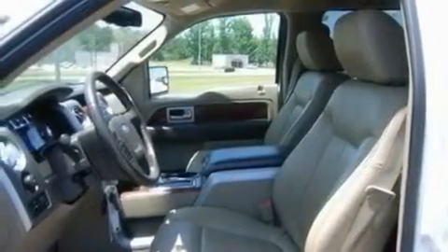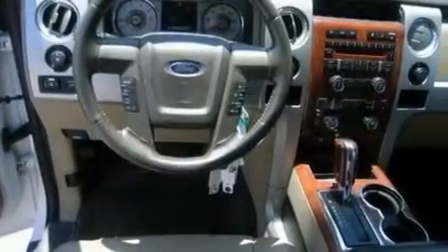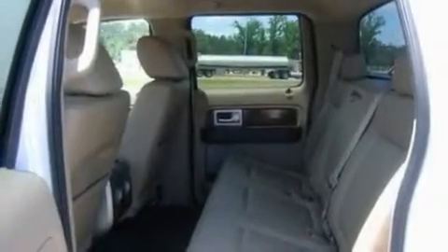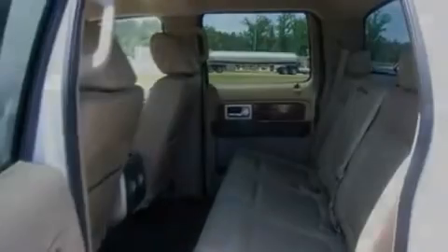Its top features include memory setting for the driver's seat position, so you can recall your favorite position with the touch of one button, a heated driver's side-view mirror, four well-positioned speakers, a trailer hitch receiver, and aluminum wheels.